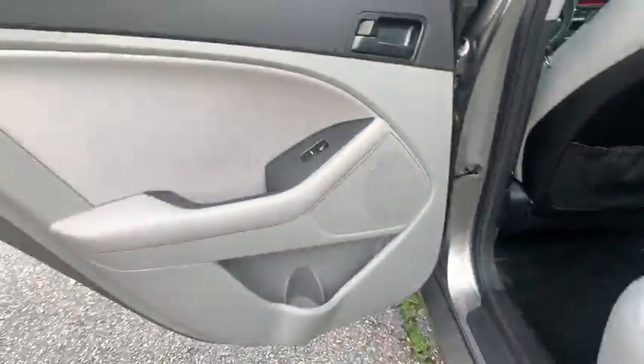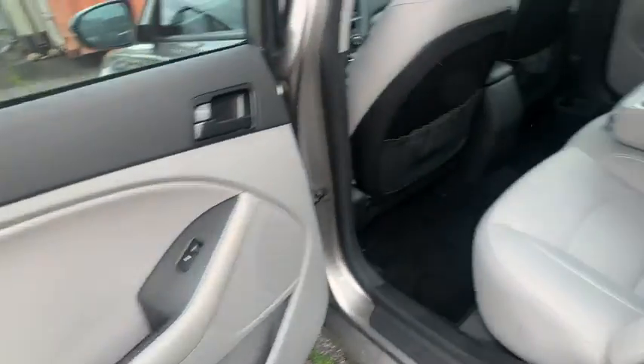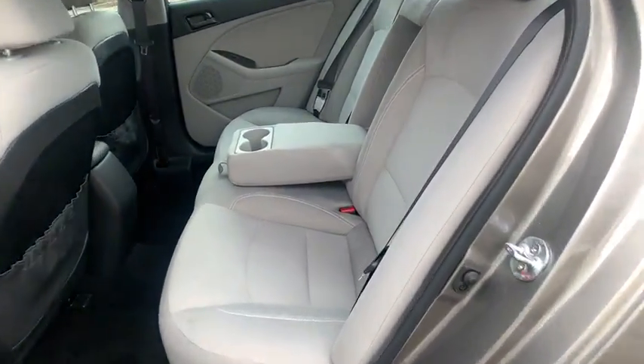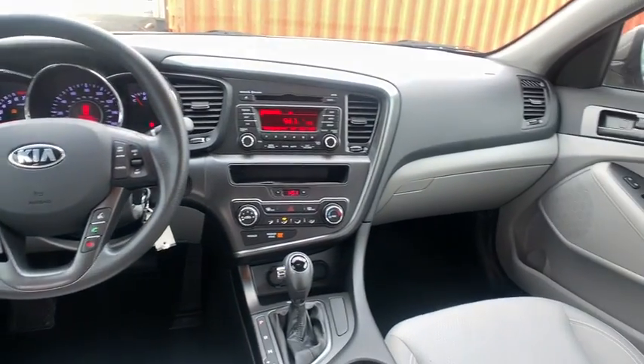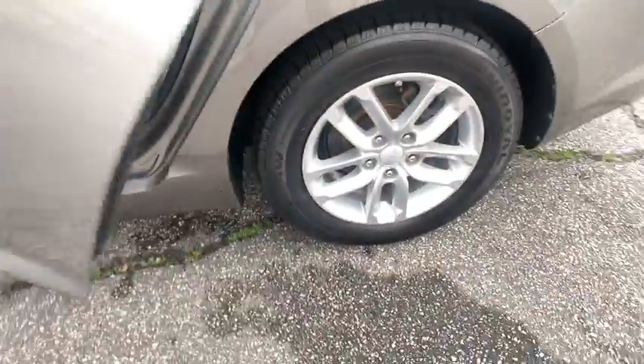This vehicle has less than 45,000 miles. Here are some of this vehicle's great options: stability control, keyless entry, steering wheel audio controls, anti-lock braking system, traction control, Bluetooth, power steering.